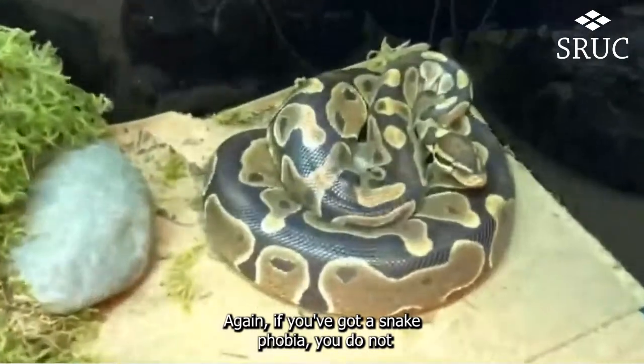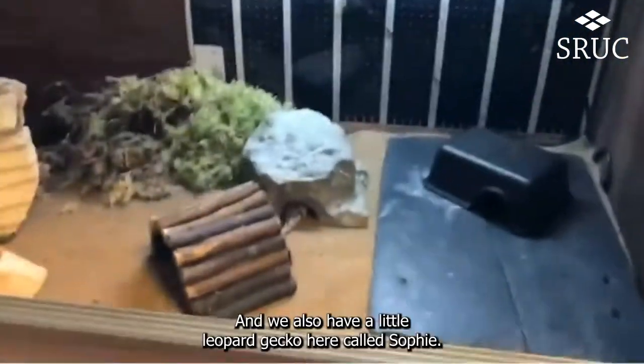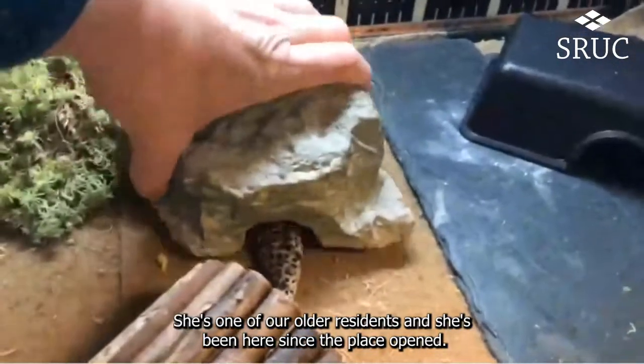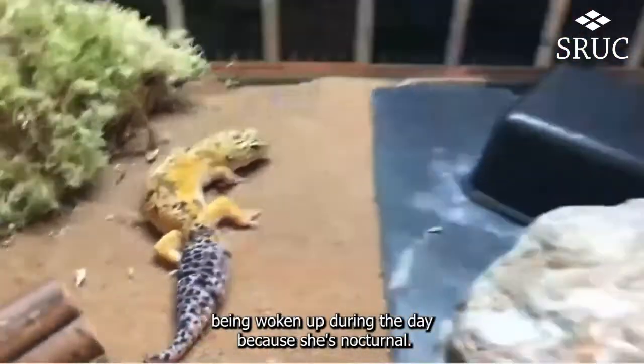If you've got a snake phobia, you do not have to handle the snakes, but we will introduce you to them because they're very nice and friendly. We also have a little leopard gecko here called Sophie. She's one of our older residents and she's been here since the place opened.